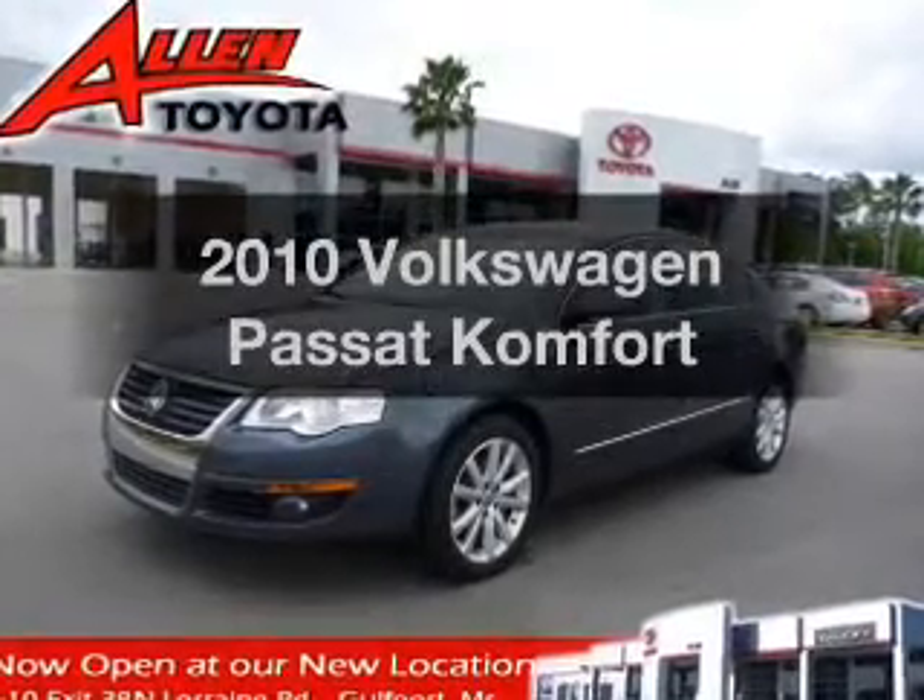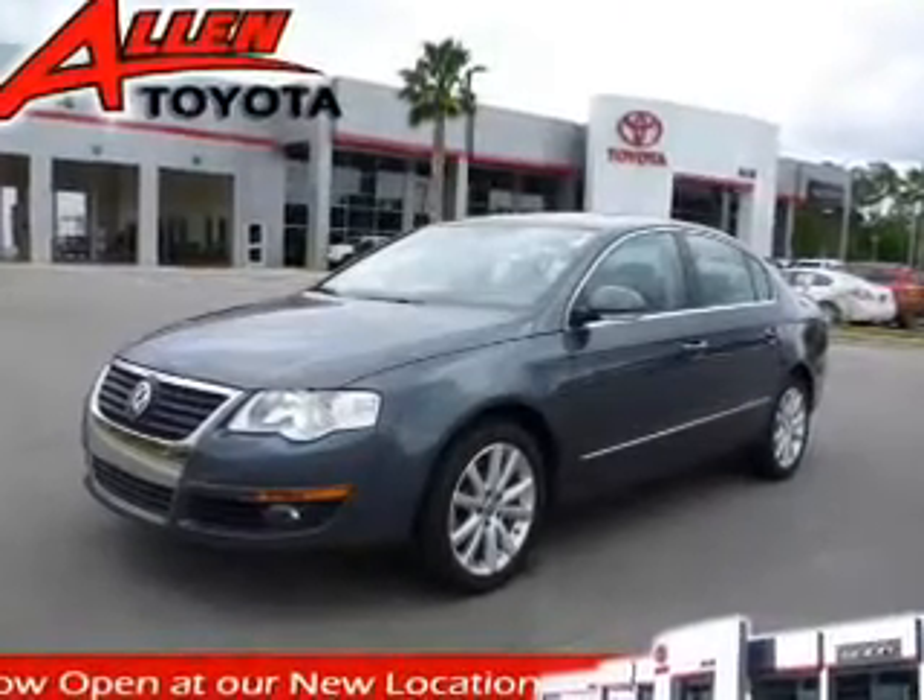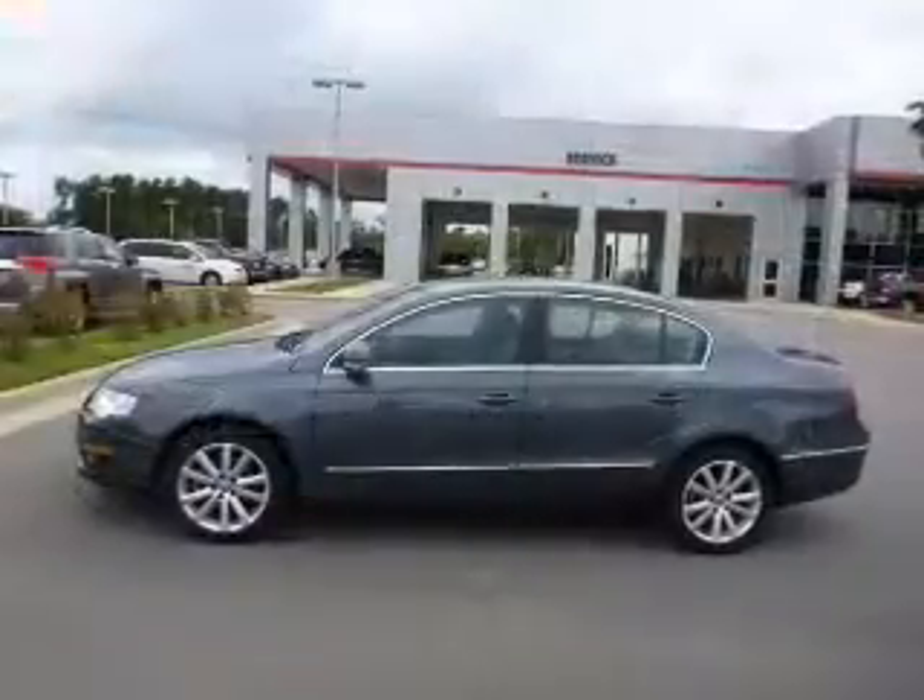Imagine yourself in this 2010 Volkswagen Passat. If you're looking for an automobile with great attributes, look no further.